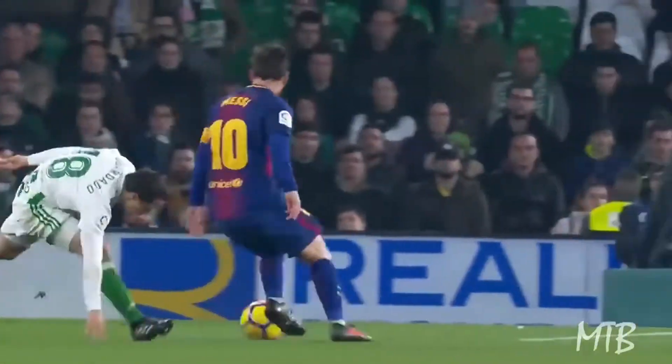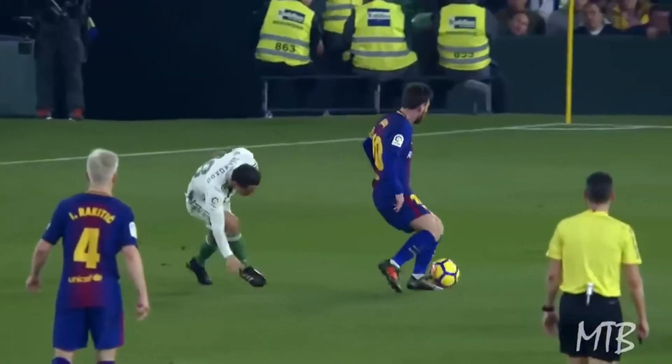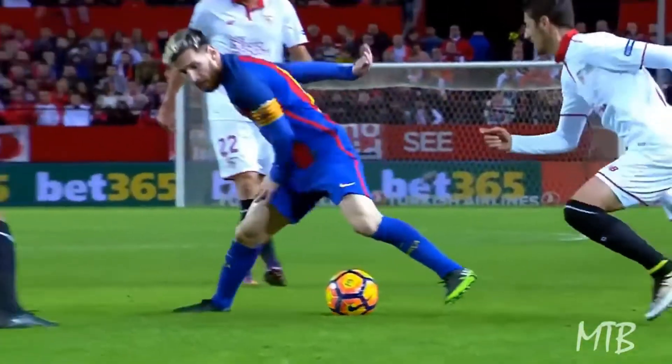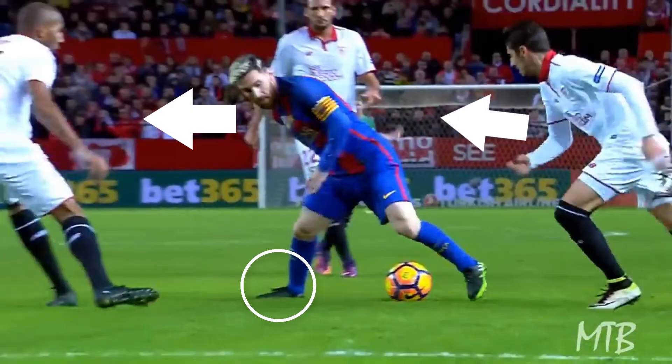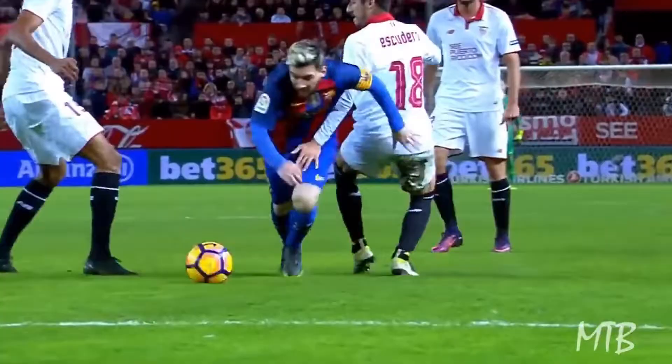These fake movements are called body feints, and this is the second science technique that made him the best football player in the world. Messi drops his shoulder and plants a foot in the direction the defender is going, then changes direction — making it impossible for the defender to recover.